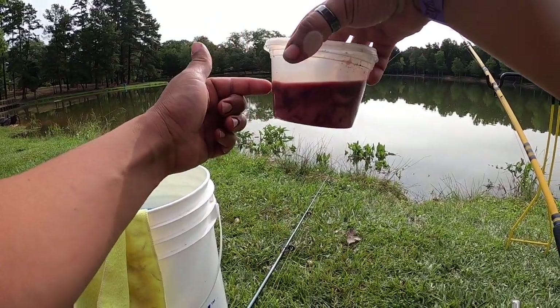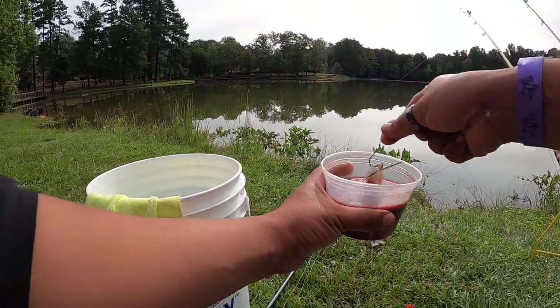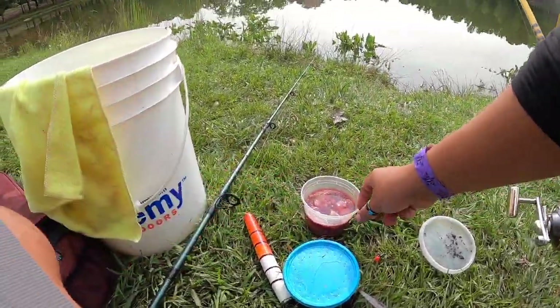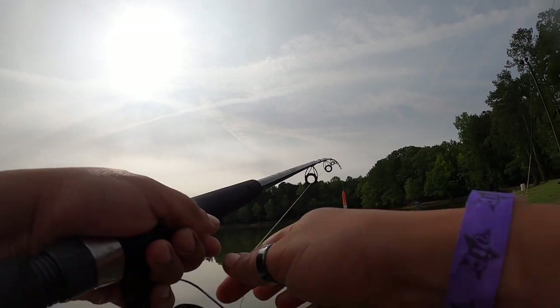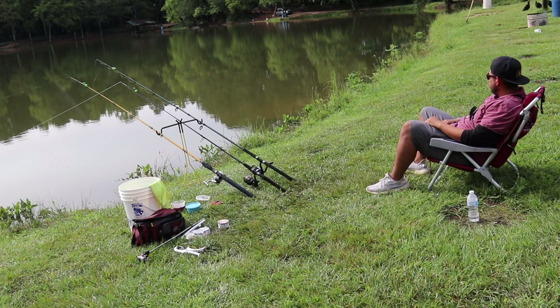So this is the chicken liver right here and it has a lot of blood in it. All I'm doing is dipping the piece of bluegill just like that — see? That's all I'm doing guys. Now we're going to cast it as far as we can.